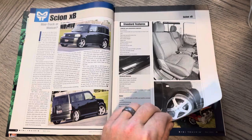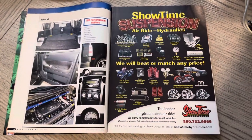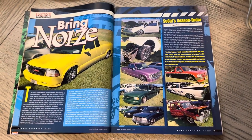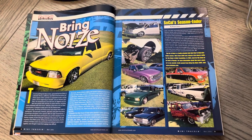Here's the Scion XB — is it a mini truck or mini car? Shout out to Michelle Boone, she's still rocking hers out there in relaxed atmosphere. Here's Bring the Noise — I think this was October 2003.